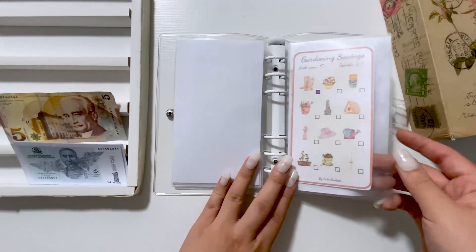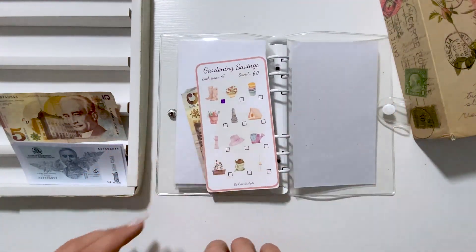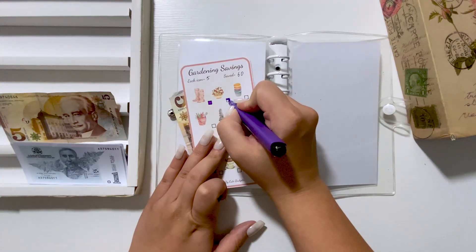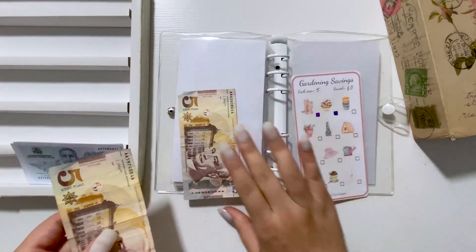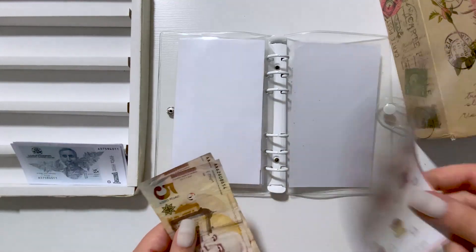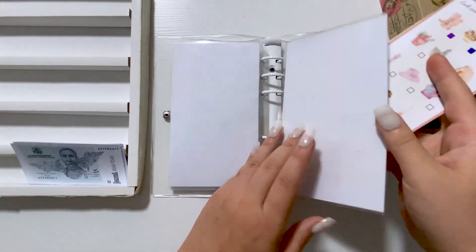I will also put $5 in gardening, and it now has $10. I want to buy some plants for my house because I have nothing right now.